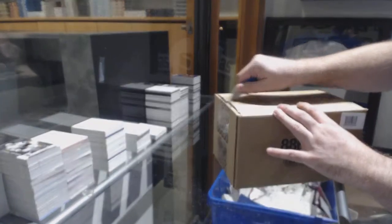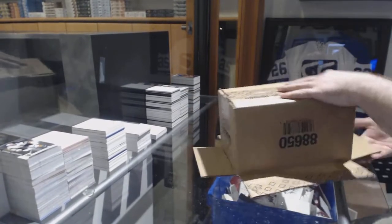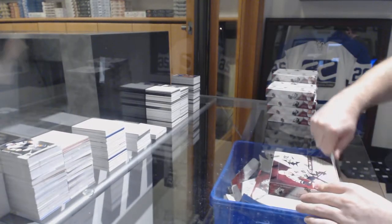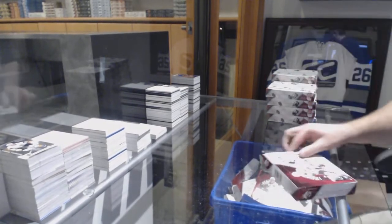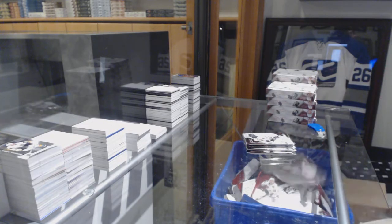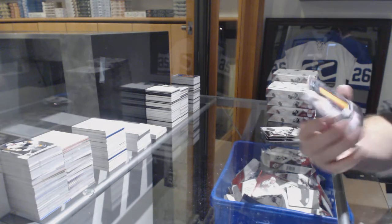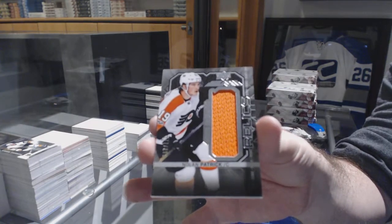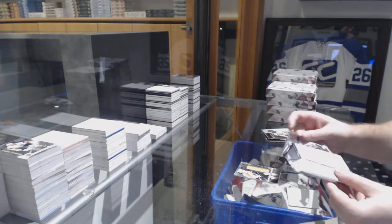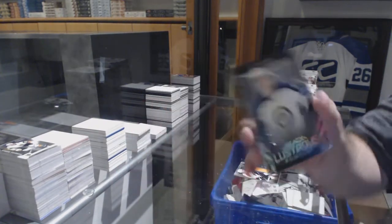First case is done. For the Flyers, Nolan Patrick Relics. For the Winnipeg Jets, 299, Jack Roslovic, Lustrous Rookies.